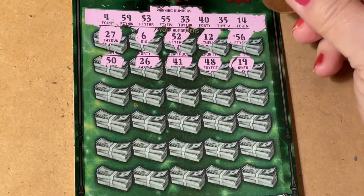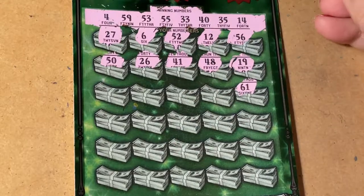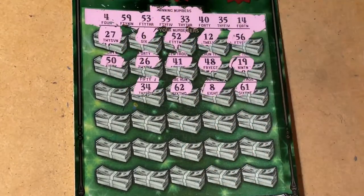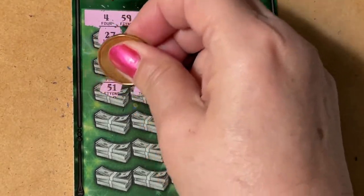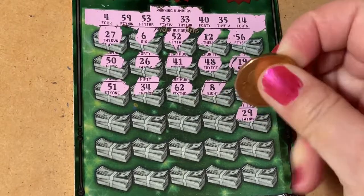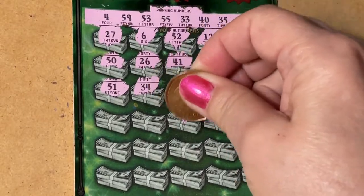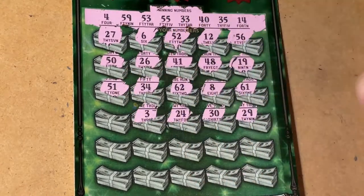41 — oh, we have 40. Then 61, 8, 62. 34 — we have 33 and 35. 55, that doesn't help. 51, that doesn't help. 51, 29, 30, 30. 24, 24. And 3.